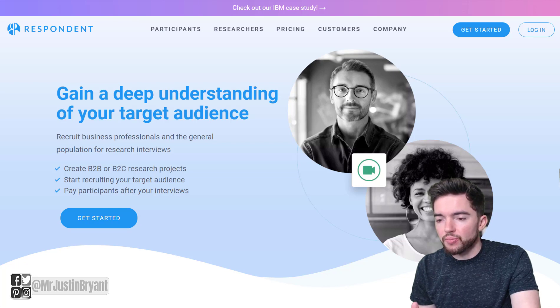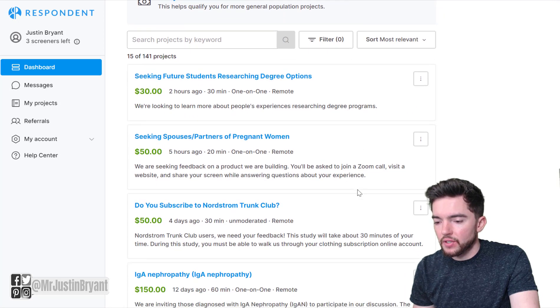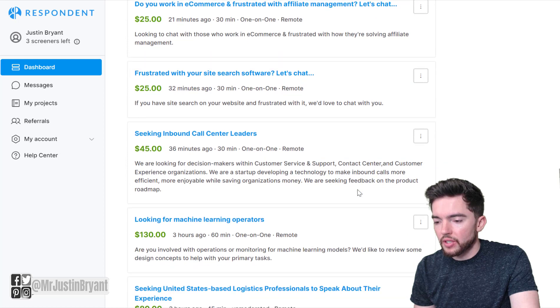One website where they do this is Respondent.io. This is a website where you can participate in studies, focus groups, surveys, and similar things. When you go to Respondent.io and sign up, you can log in and find all sorts of different types of studies, focus groups, and surveys that you can participate in.